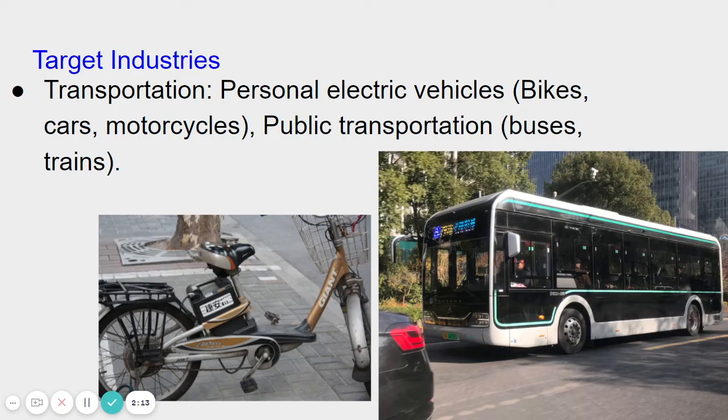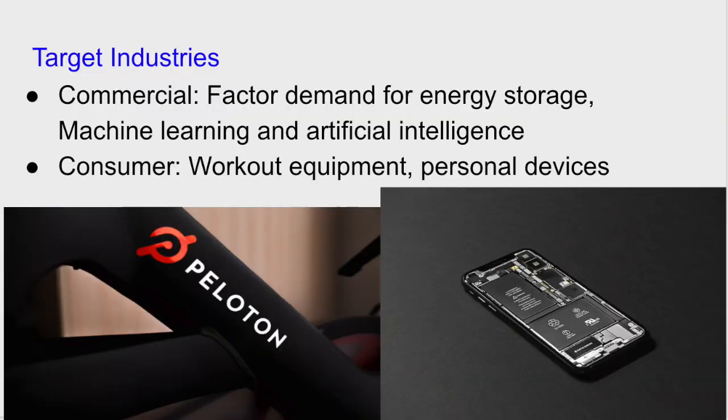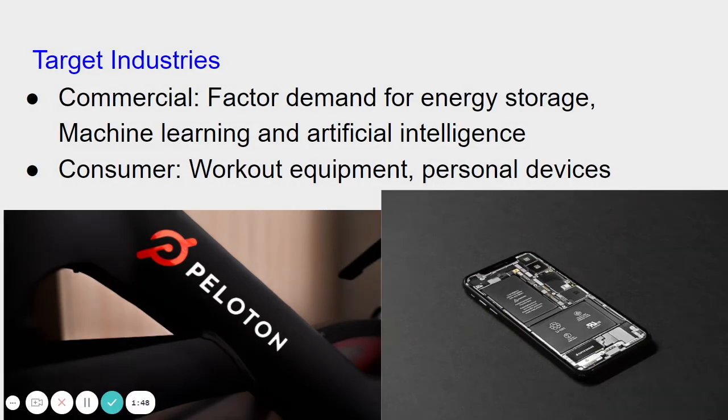Target industries: The first is transportation, including personal electric vehicles and public transport, where lithium titanate can serve as battery cells for electric engines. The second is residential homes, where lithium titanate can serve as battery storage for solar and wind turbines. The third is commercial, where lithium titanate can serve as battery cells for workout equipment and personal electronics.